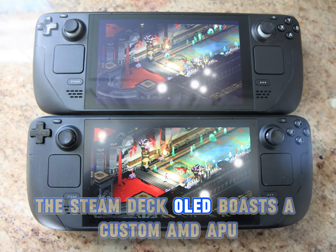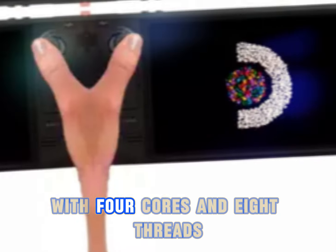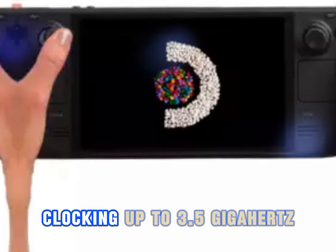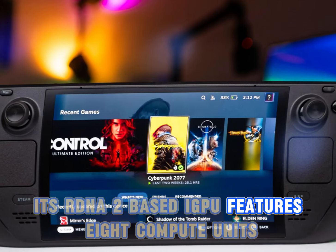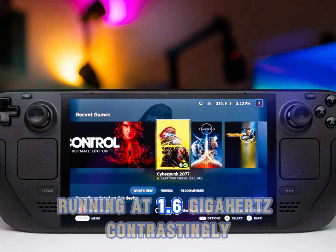Under the hood, the Steam Deck OLED boasts a custom AMD APU with four cores and eight threads, clocking up to 3.5GHz. Its RDNA 2-based iGPU features eight compute units running at 1.6GHz.